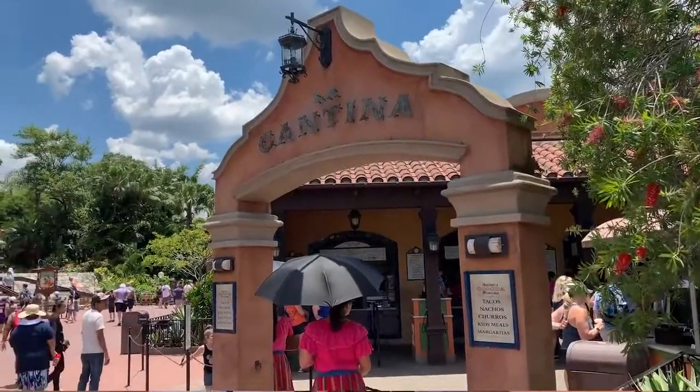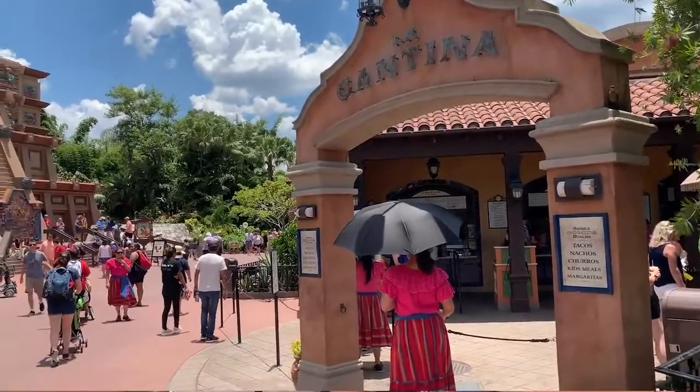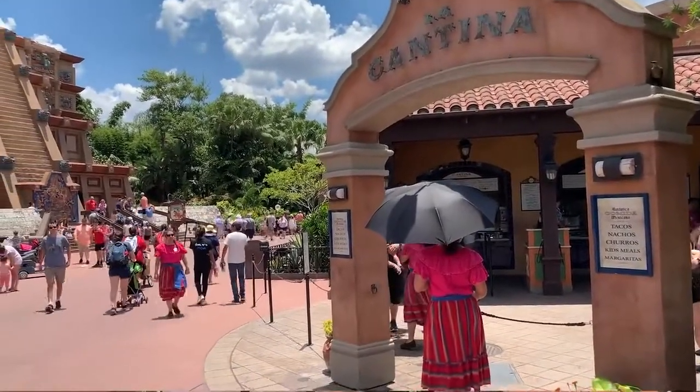Hey guys, Cory Fiasco and Steve Porter here at La Cantina San Angel. So you've got the San Angel table service inside Mexico, and then the La Cantina San Angel here, which is the quick service. We're going to be doing this today for the next episode of our Disney Dining Show. It's been a minute since we've really done anything quick service, so I think this will be good.